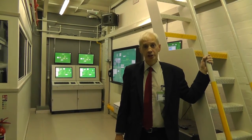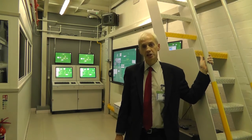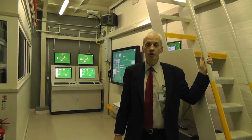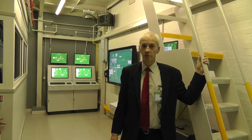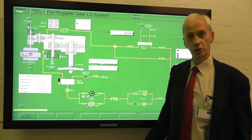This is the first floor of the engine room. In the engine room we have local operating stations, and on each operating station there is a dedicated system so that if we want to operate any part of the plant that we would normally operate from the engine room, this is where we come to. This is a typical mimic diagram of our propeller gear and low-well system.